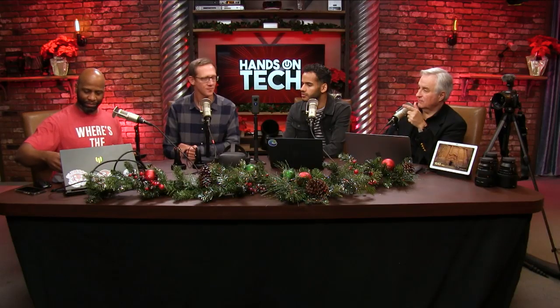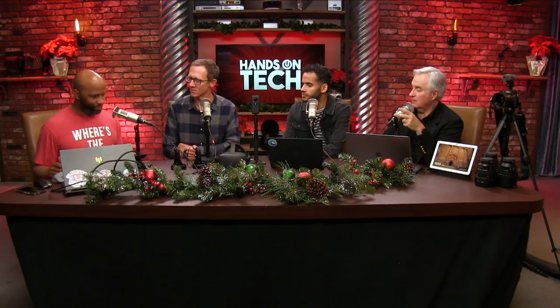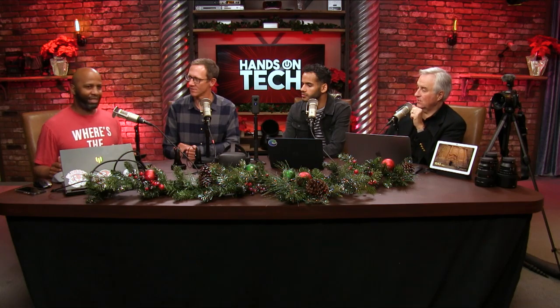Ant Pruitt, host of Hands-On Photography and Focus on Photography, and our newest host. Thank you, Ant. Happy holidays.